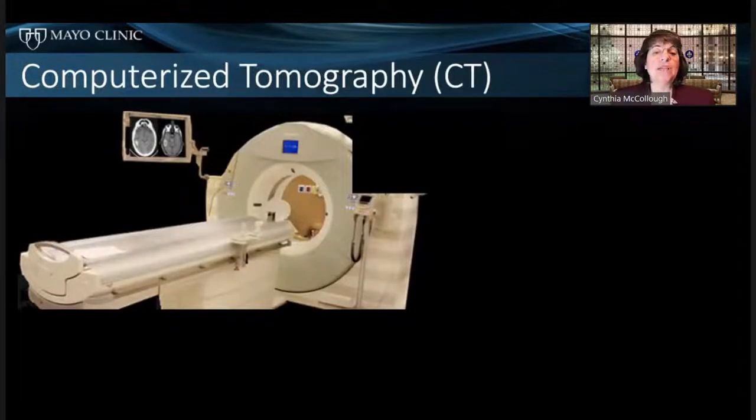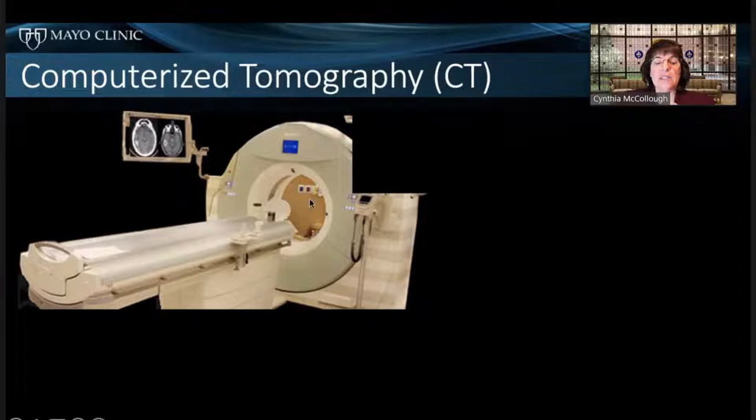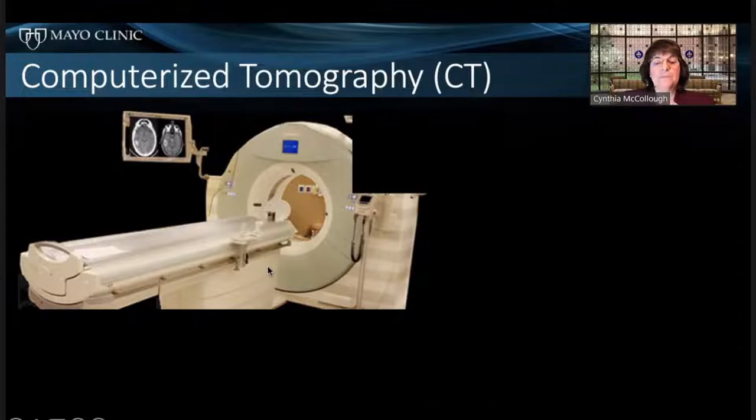We're going to talk more about computerized tomography — my area of expertise. A patient lays on the bed, goes into the donut, and an X-ray tube takes data going all the way around. We get cross-sectional images like this one through the abdomen: the liver, spine, ribs, spleen, air in the stomach, the ascending aorta, and lungs — very black in this rendition. This is a brain — those spots are unfortunately not supposed to be there for the patient. And here are the two kidneys lower in the abdomen.